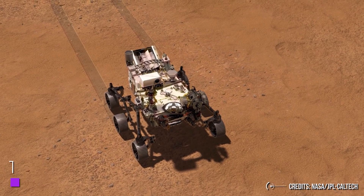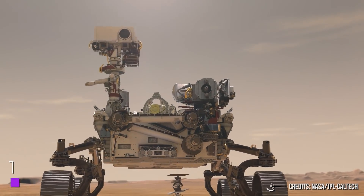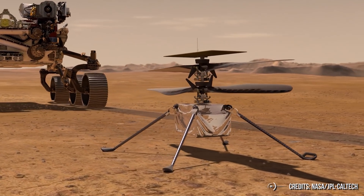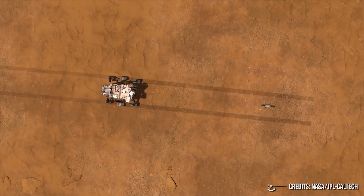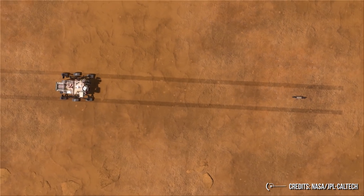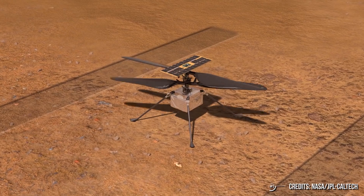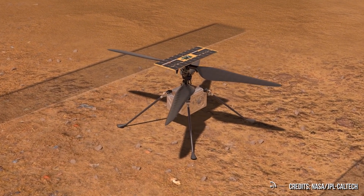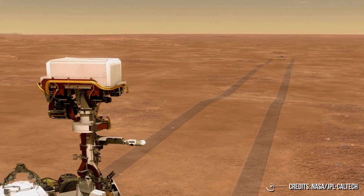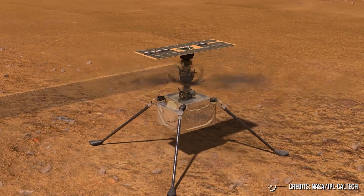Are you ready for the flight of Ingenuity? At the end of March, the Jet Propulsion Laboratory hosted a press conference where it detailed the plans for the drone that hitched a ride to Mars attached to the underside of the Perseverance rover. The scientists and engineers behind the drone announced that they've now picked a site for what is expected to be the first powered flight on another planet. With the site settled, they're now targeting April 8 for the flight, which will be the first in a month-long series of test flights to validate the technology.